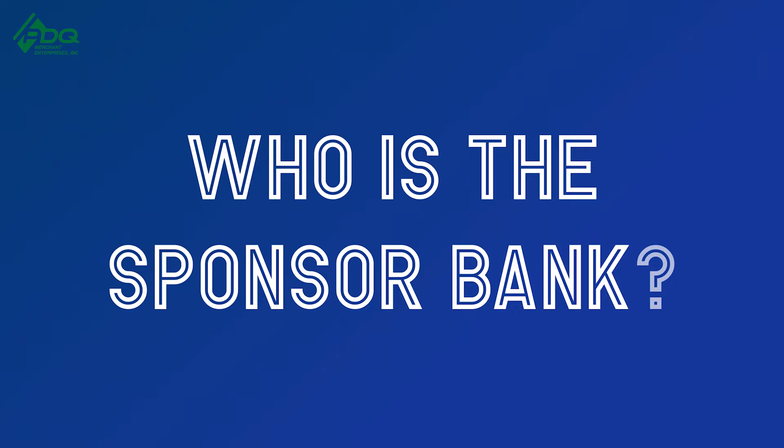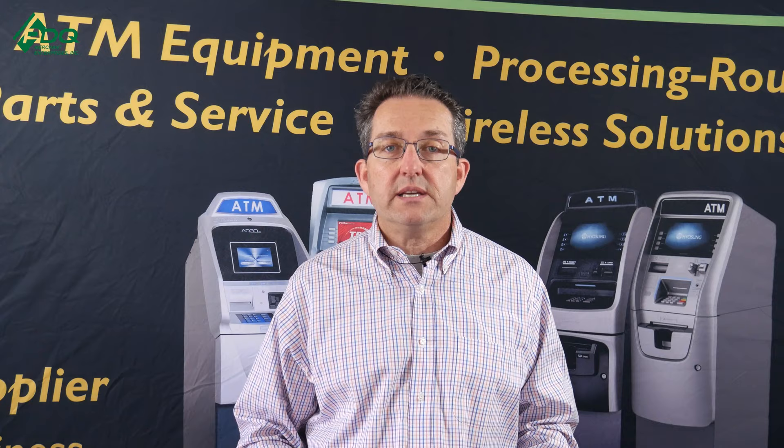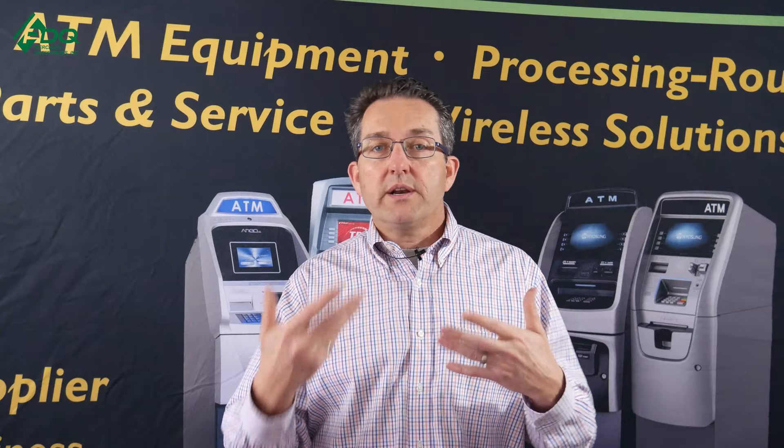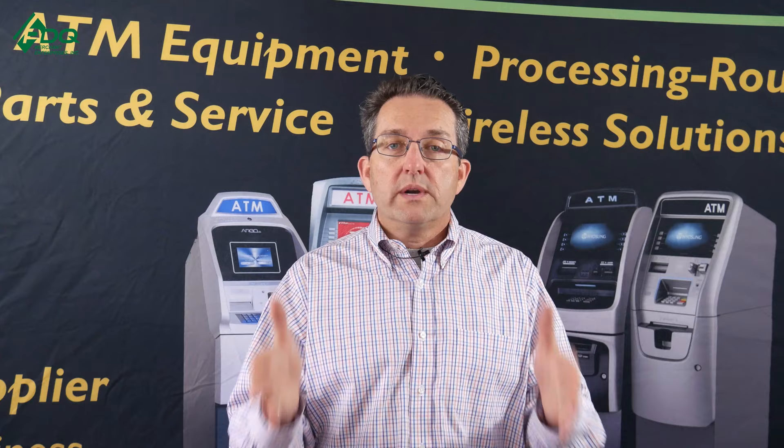Point number four: the bank will probably ask what the sponsor bank is. A sponsor bank is the bank that sponsors us to move money through Visa, MasterCard, and Pulse, and they validate the transaction. When a cardholder comes to your ATM, it runs through their bank, through the sponsor bank — which is Pueblo Bank of Trust — verifies the transaction is good through Visa or whoever, and releases the funds to your ATM to dispense the money. They also vet us to ensure we're a legitimate company, auditing us once a year. Sometimes your bank will want to see that sponsor letter, and we offer that in our course too.